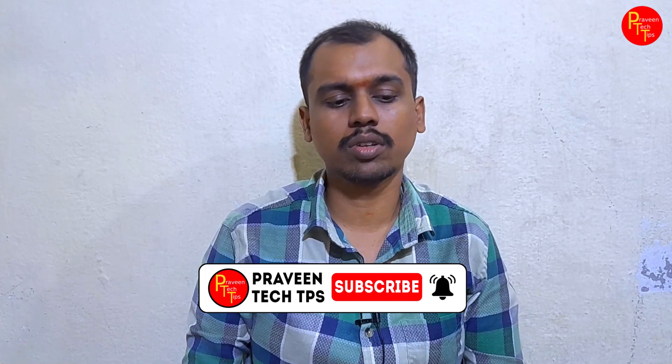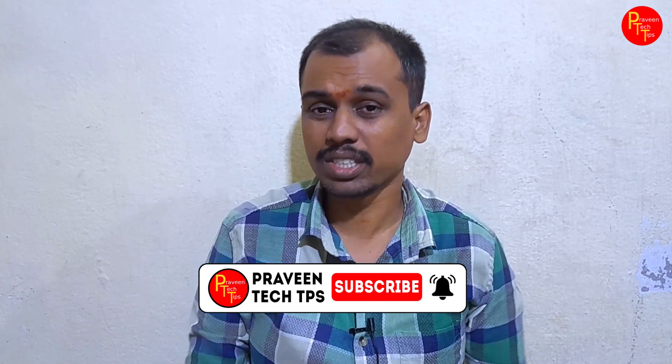Hello, I'm Praveen Tech Tips and I'm going to talk about Tech News in this video. First of all, we have a Motorola G54 5G smartphone. This is a certification in the FCC database.